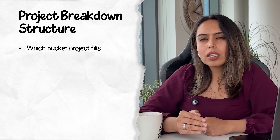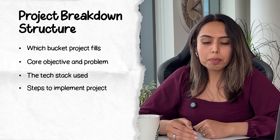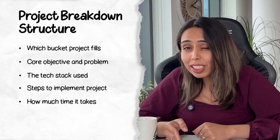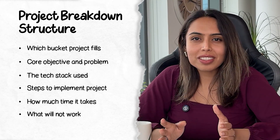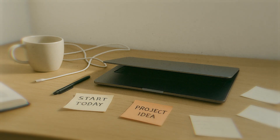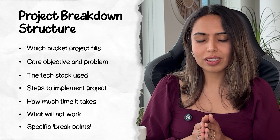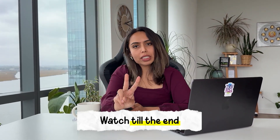For each project, I will tell you which bucket it fills in, the core objective or problem it's solving, the tech stack, and the steps you need to follow to implement it. I'll also tell you how much time it should take — beginners may take longer, intermediate learners may finish sooner. I will also tell you what will not work, because you sign up for projects, start building, things fail, and you stop. So I'll point out the breakpoints where you might give up. I'll also be sharing the GitHub repos for each project — things might break, so be patient. And if you stay till the end, I'll give you two additional projects to boost your portfolio especially in 2025. Hit subscribe and let's dive in.